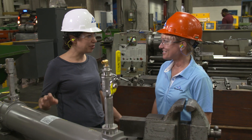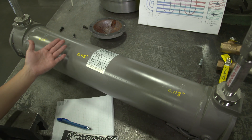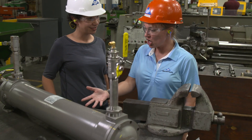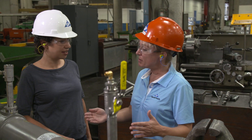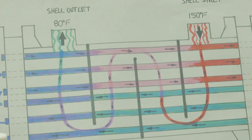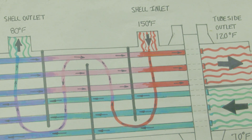This is the heat exchanger they believe is causing the temperature issue. As an engineer, you have to go back and look at the design and intended function of the equipment. You have cooler fluid flowing through the tubes and hotter fluid flowing through the shell. In this case, what they were finding is the temperature going through the tubes was actually getting too hot.